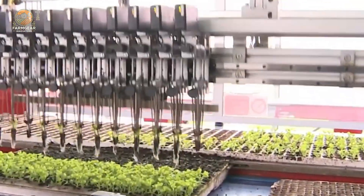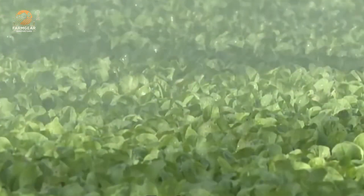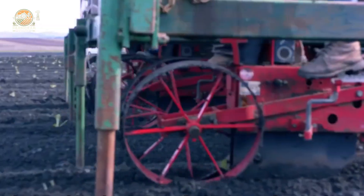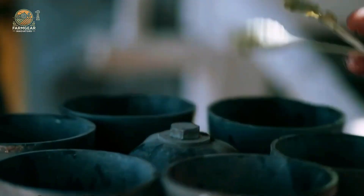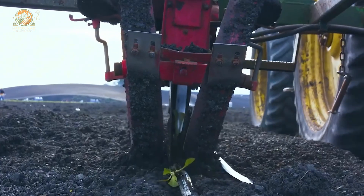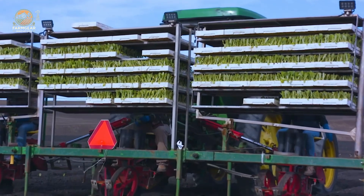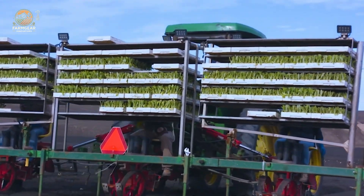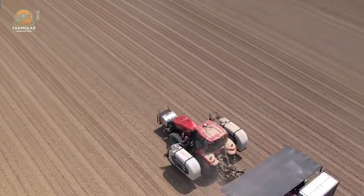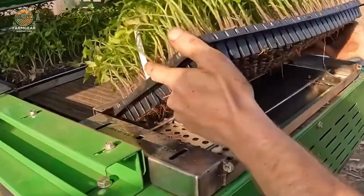But first, the fields have to be prepped. Farmers plow the land thoroughly, ensuring the soil is loose and ready to receive the delicate seedlings. Once that's done, the artichoke plants are carefully placed into the earth using a semi-automatic machine, which ensures precision and efficiency. The machine has seats for workers to sit on, and it carefully places each seedling into a hole, automatically covering them with soil. This technique not only speeds up the planting process, but also ensures the spacing is consistent, which is key for the plant's growth.